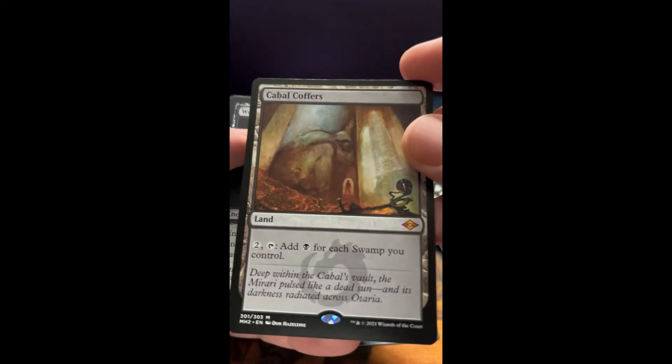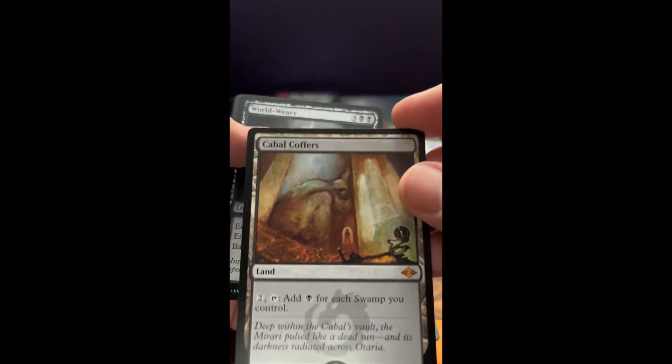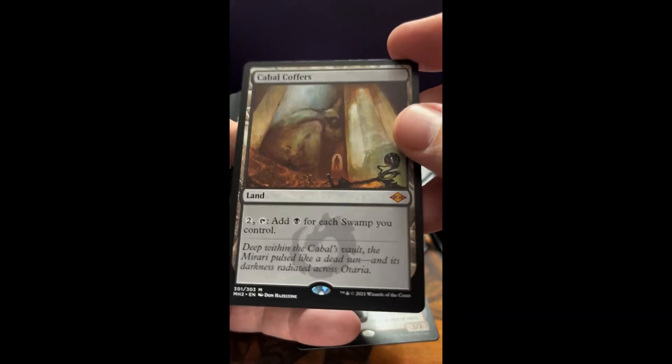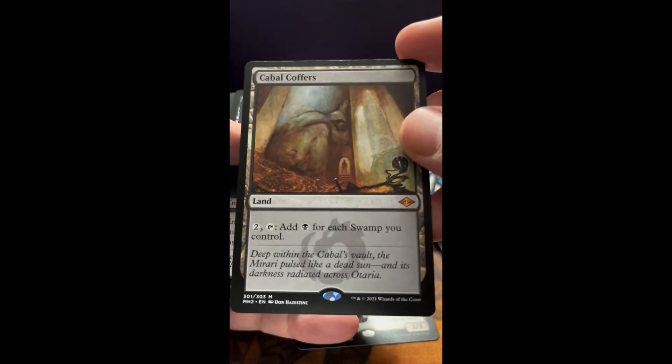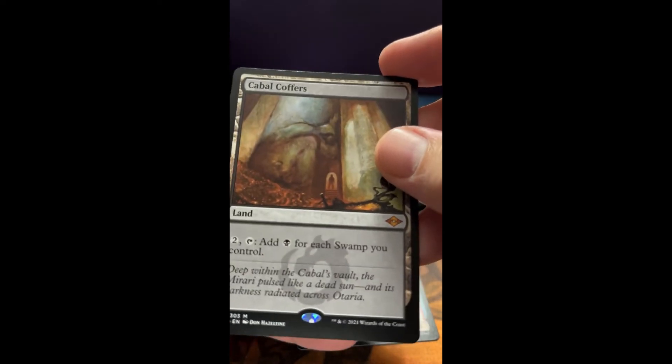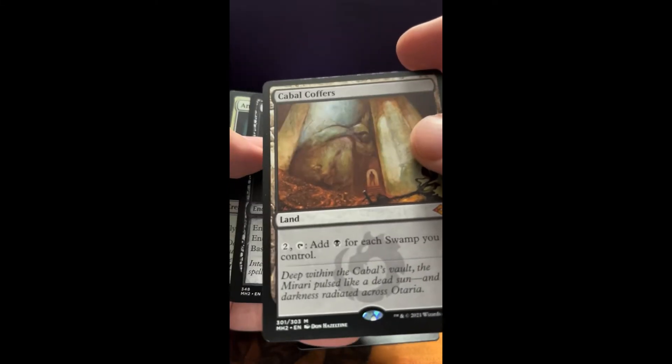Oh — Cabal Coffers! Man, just wow. For me, that's a home run. I don't know the value really, but I do know that is a home run because I love that card. Mythic. Just a legendary land — I love it.